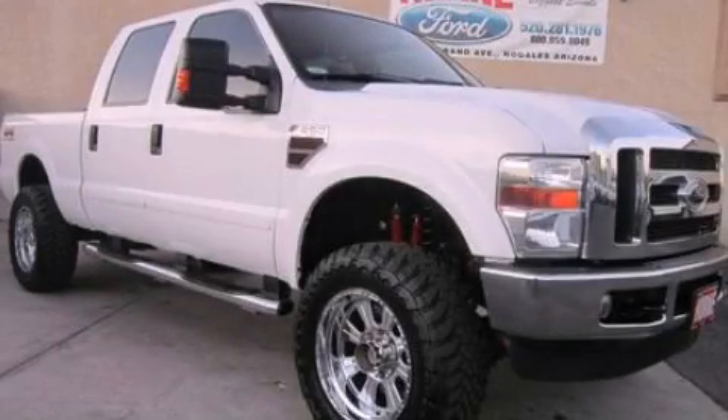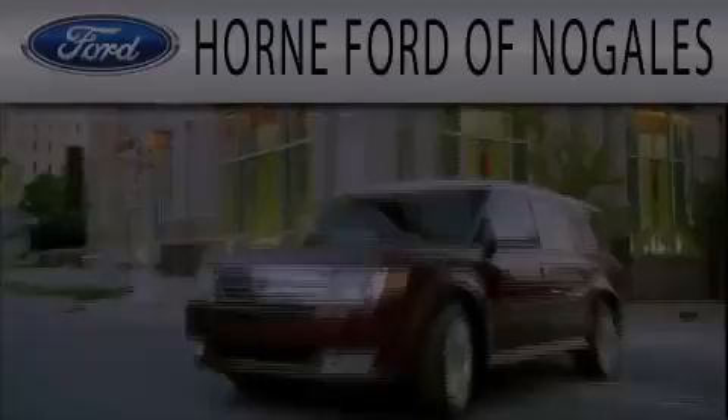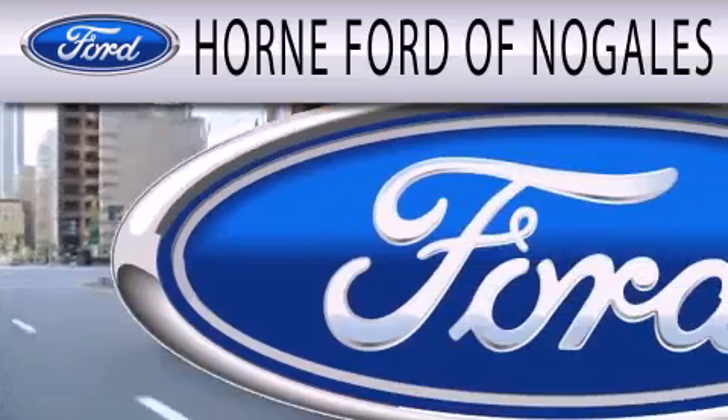Contact us today and schedule your opportunity to see this vehicle in person. Horn Ford of Nogales is dedicated to doing everything possible to ensure that the experience you have selecting your next vehicle is as pleasant as possible.